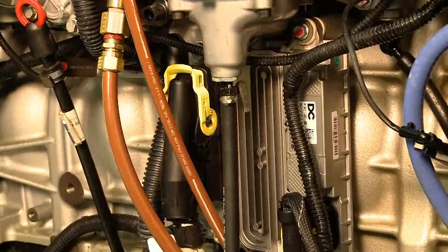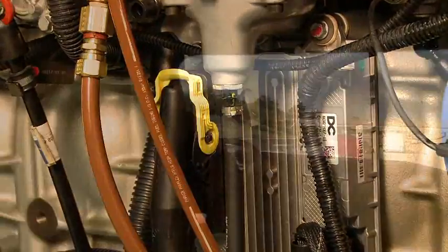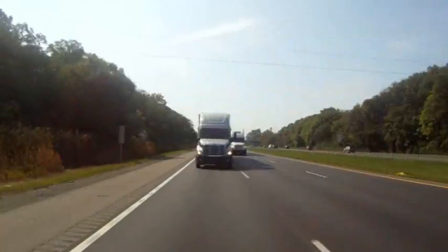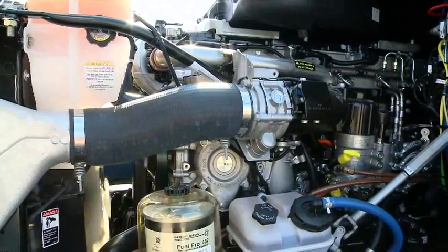Detroit Diesel's exclusive electronic system, D-Deck, gives operators and owners a variety of different resources to improve their fuel economy and engine performance.